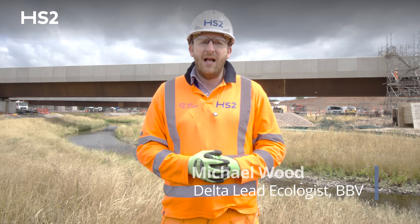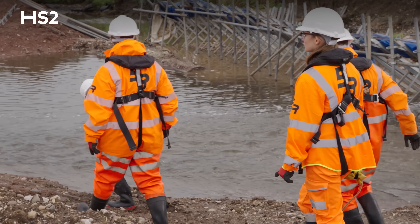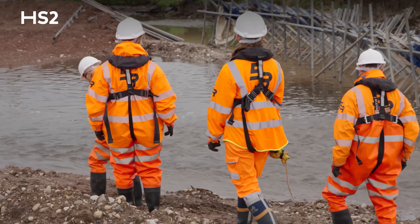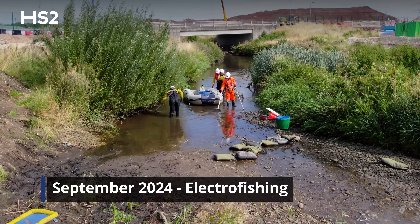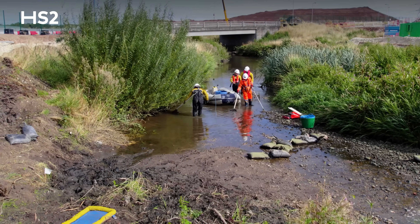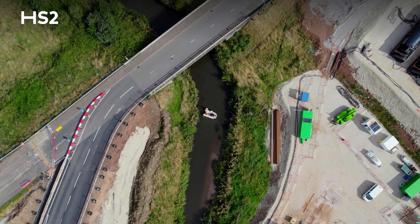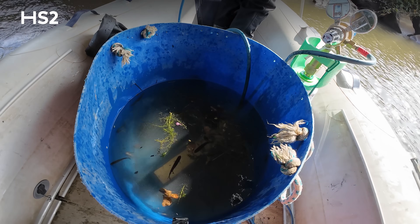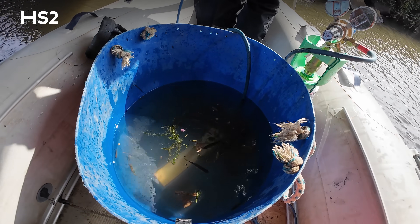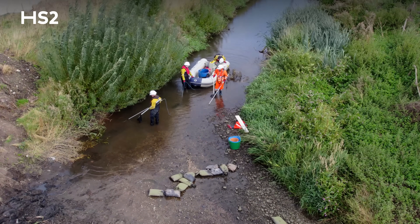We had a specialist team of contractors who electrofished the channel, consented by the Environment Agency. They did it in a phased approach — starting from the downstream end, setting up an electrofishing area, capturing the fish, placing them into buckets, aerating the water, checking them for health, measuring and counting the species, and then placing them back into a suitable location in the new river channel.